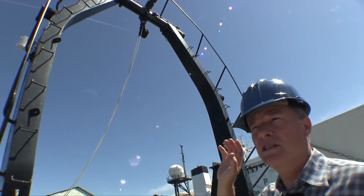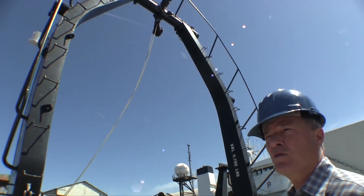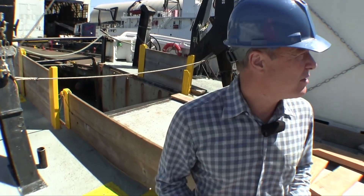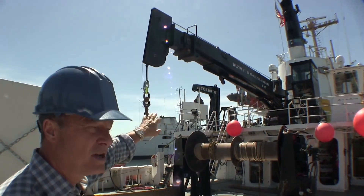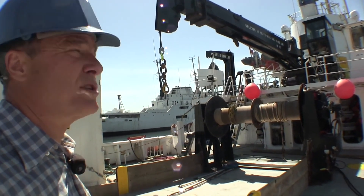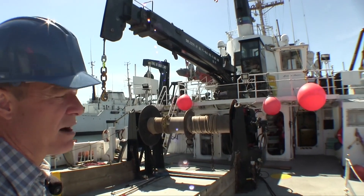Primarily A-frame setups for deploying scientific tools — ROVs, AUVs — over the stern. She also has various A-frames off the side: J-frames and single-legged J-frames. These are used for deploying scientific instrumentation for water quality, current, salinity, and coring devices, deployed off either side, port and starboard.